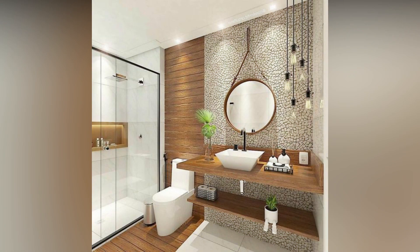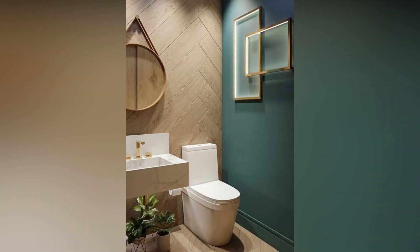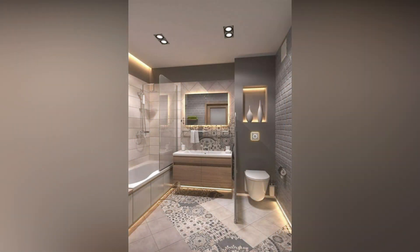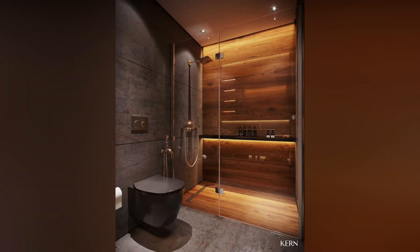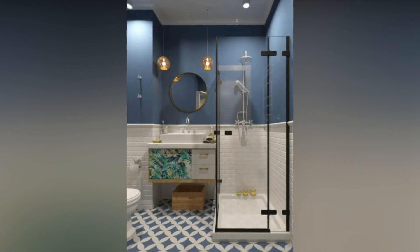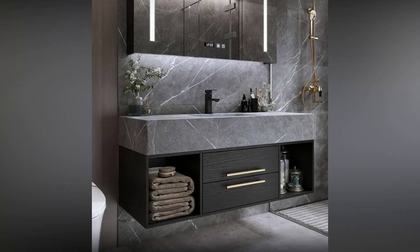Transform your tiny bathroom into a stylish oasis with clever design solutions. If the thought of your small bathroom has you contemplating a move, hold off on that call to the real estate broker. Instead, let's explore a world of possibilities that can turn your petite powder room or snug en-suite into a space that not only looks good but works hard to meet your needs. From ingenious storage solutions to floor plans that optimize every inch, and from chic window treatments to savvy styling tips, there's a wealth of ideas to make your small bathroom feel like a luxurious retreat.